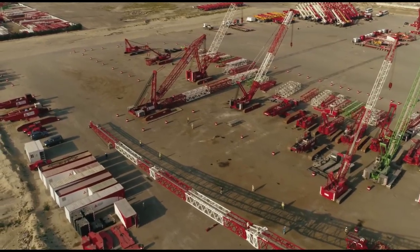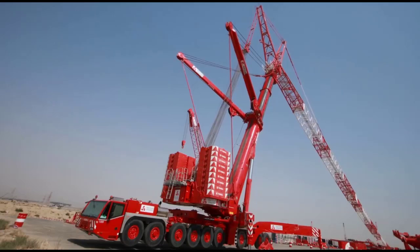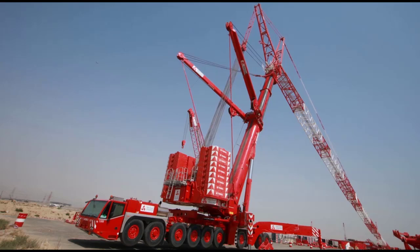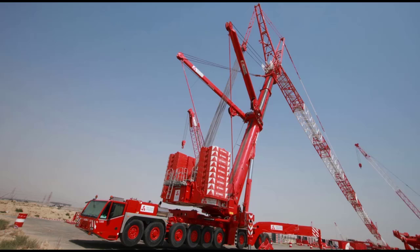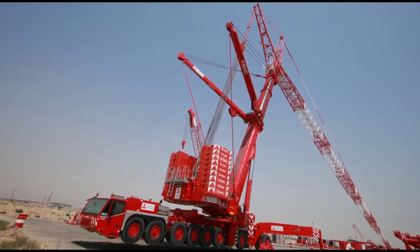The crane is often deployed in large-scale projects where precision, strength, and flexibility are key factors. Its exceptional ability to operate under harsh conditions, whether in tight urban spaces or vast industrial sites, adds to its reputation as a reliable, all-terrain workhorse. The AC-1000 exemplifies the cutting-edge engineering capabilities of Terex, integrating advanced technologies with an intuitive design that allows operators to execute complicated lifts with accuracy and safety.